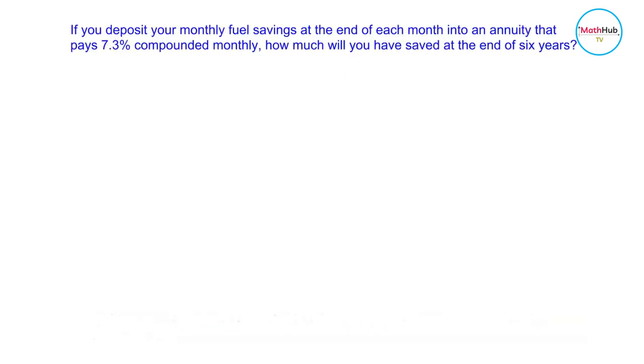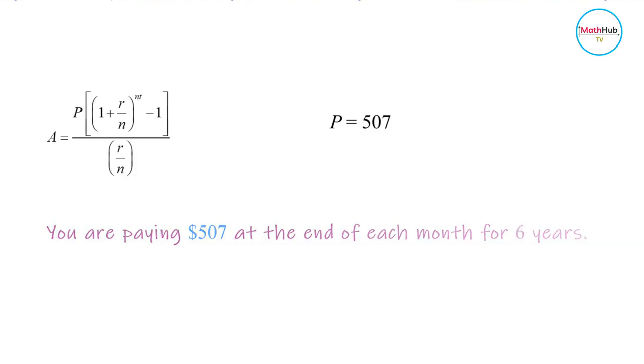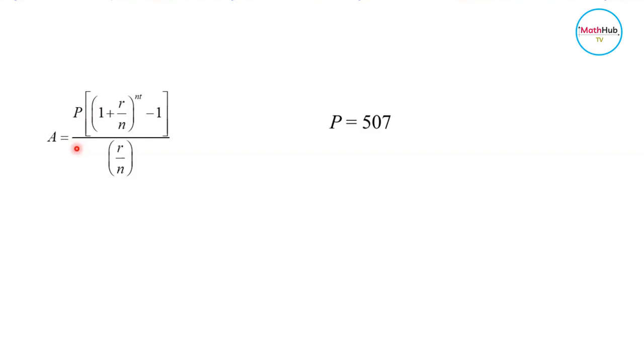Now to calculate the annuity — the amount you will have in savings when you deposit your fuel expense savings into an annuity account — we will use the following formula. You're depositing $507 at the end of each month. This $507 is computed from the total yearly savings of $6,080 divided by 12. The annuity account pays 7.3% interest, or 0.073 in decimal form. The investment is done for a period of six years on a monthly basis.